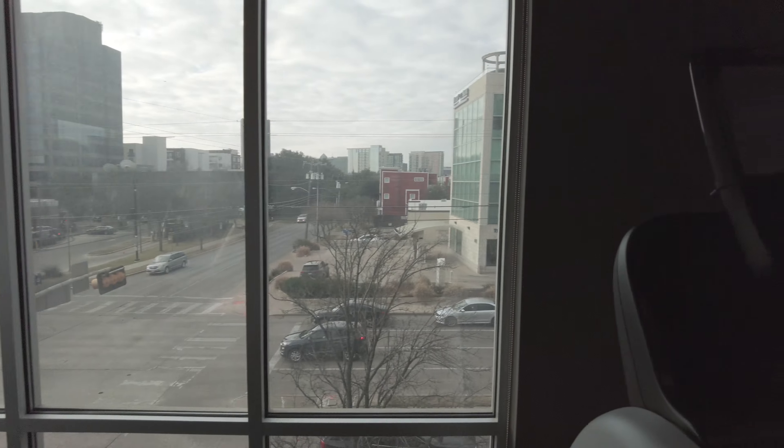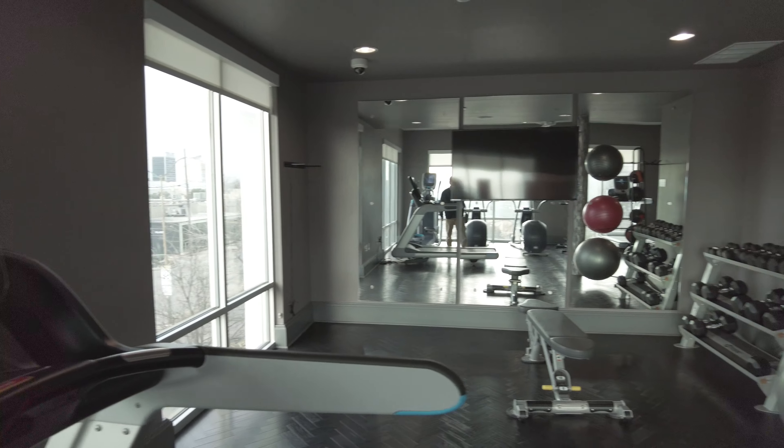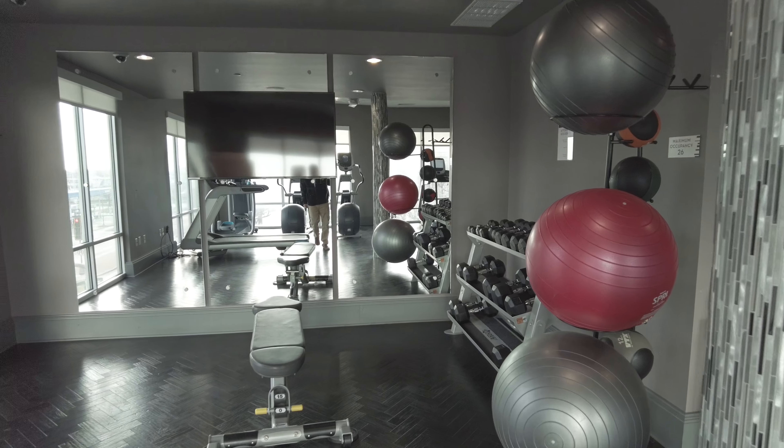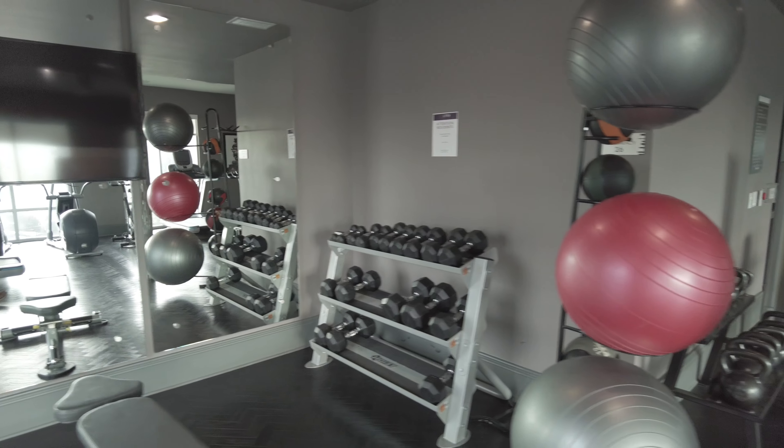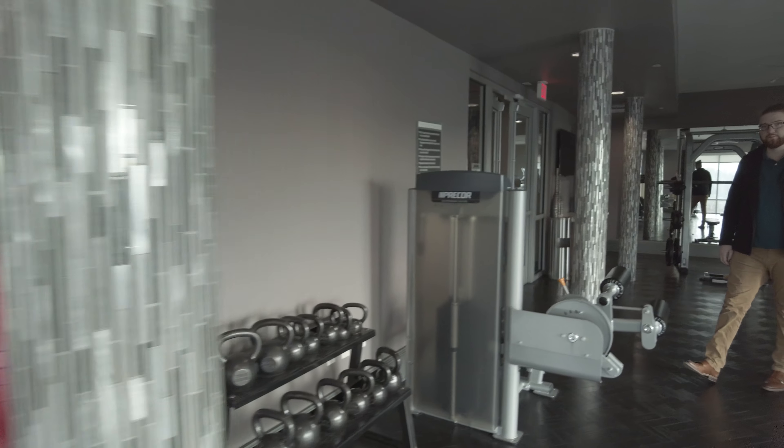Looks like there's a little bit more over here too — you've got some dumbbells, and two sets of those. Hey, that's a cute gym — we like it!